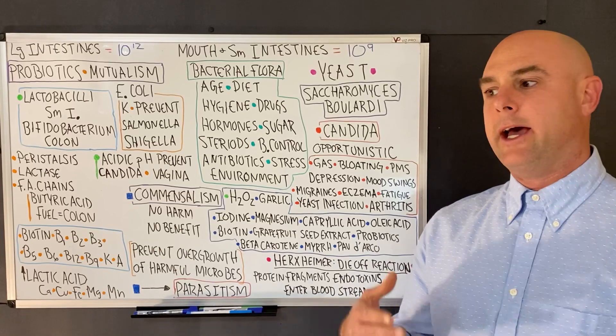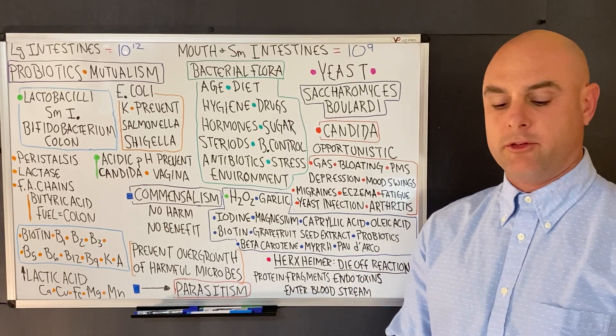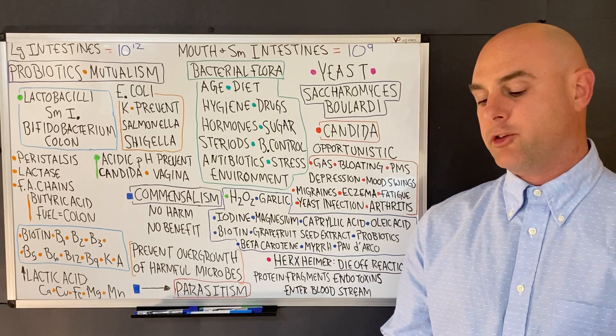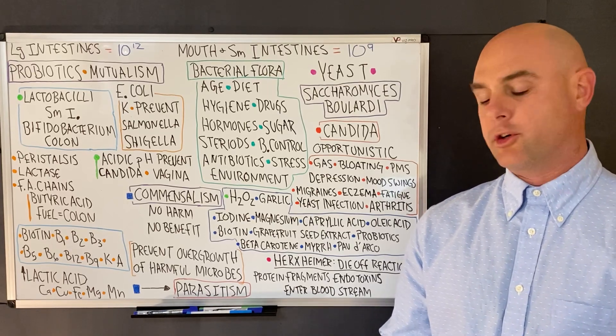The areas of the body that have bacteria growing on them include the skin, mucous membranes, upper respiratory tract, gastrointestinal tract, the outer opening of the urethra, the external genitalia, the vagina, the external ear canal, and the external eye.